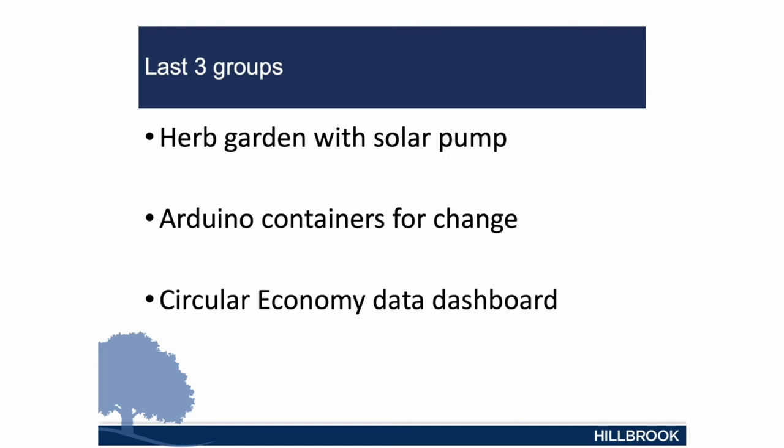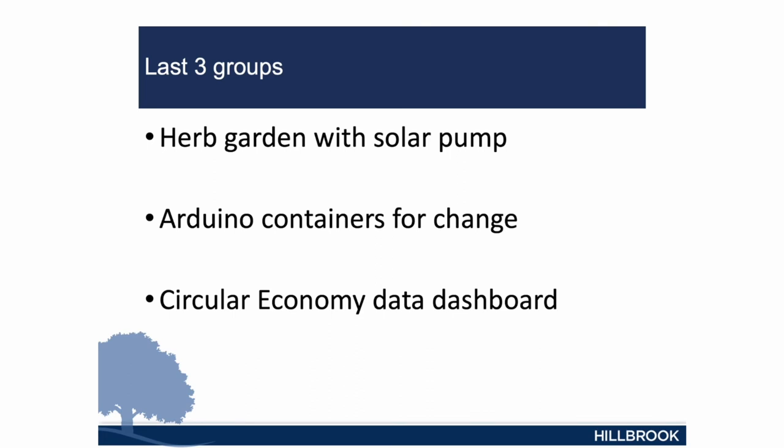The last three projects I'll go over briefly — they came across many hurdles and failures. The first was producing a solar-powered herb garden where the herbs would be used in the tuck shop. The second was to create a containers-for-change bin using Arduino, where students could scan containers and have it charged back to their student card. The last was to produce a weather station for Hillbrook using Raspberry Pi, along with a data dashboard for the circular economy. Even though the project was completed, we're now waiting for Hillbrook to get the final lot of solar panels installed.